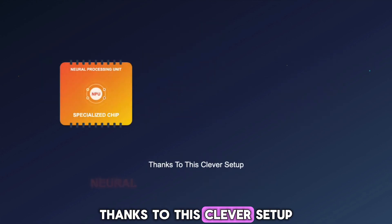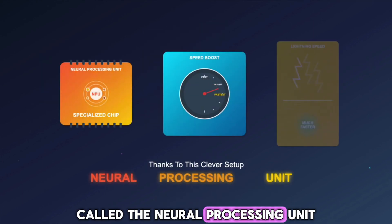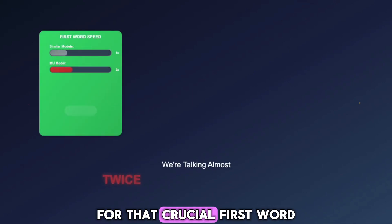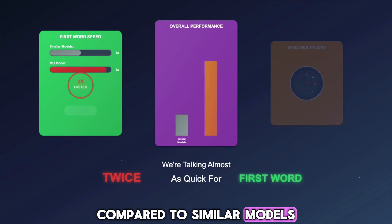Thanks to this clever setup, and because it runs directly on a specialized chip called the Neural Processing Unit, or NPU, it replies much faster — almost twice as quick for that crucial first word, and nearly five times faster overall compared to similar models.